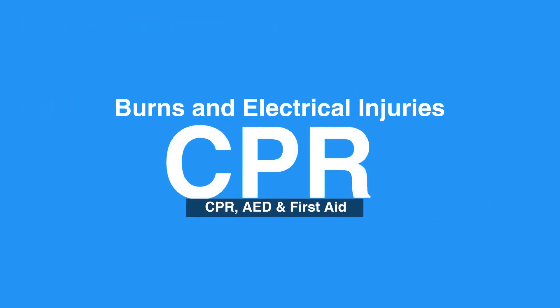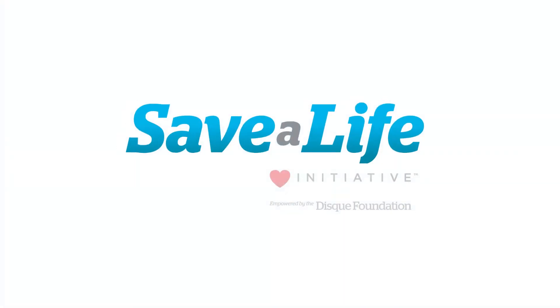This concludes our lesson on burns and electrical injuries. Next, we will review bites and stings.